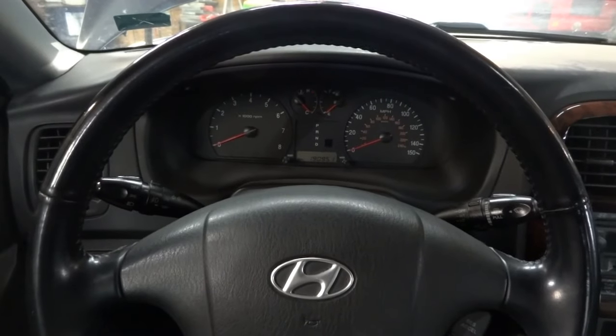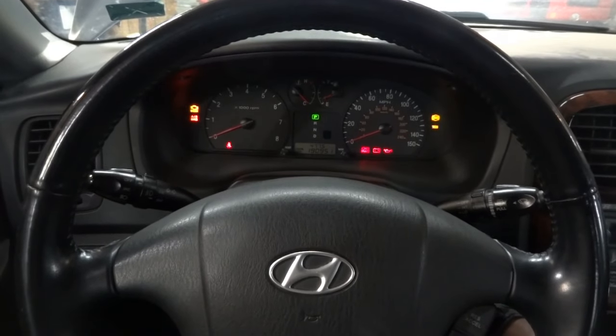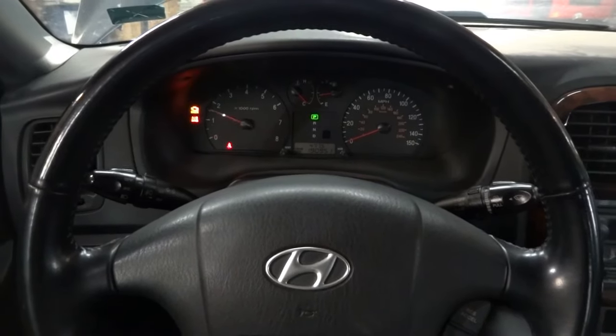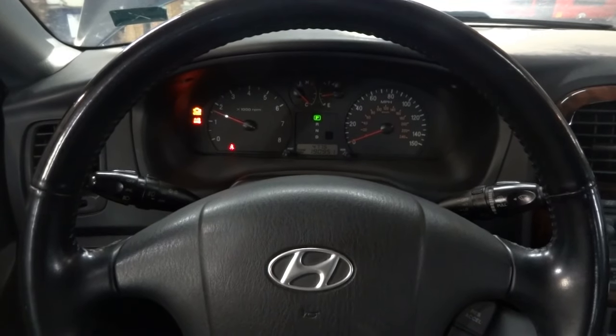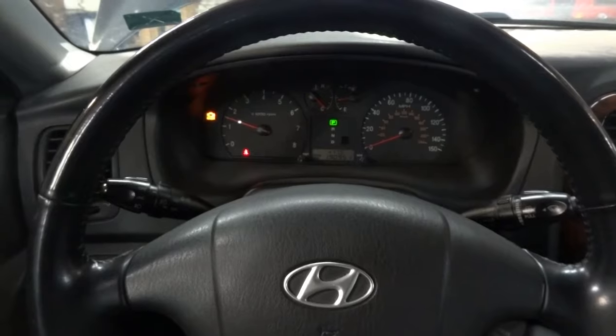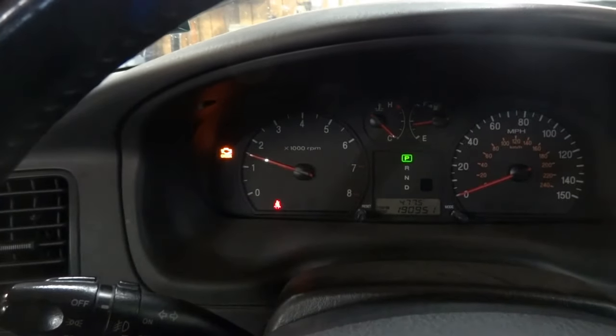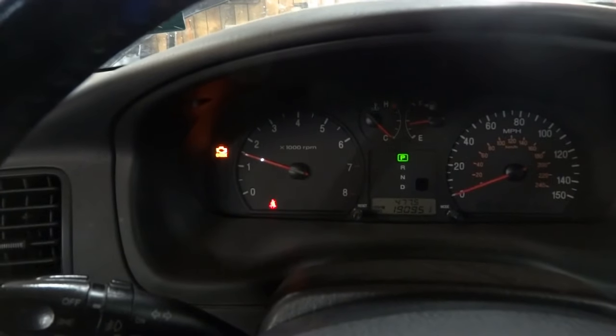We're going to confirm the customer's complaint by starting the car. So let's start the engine. The car is running, and as you can see, the check engine light remained on. Customer's complaint confirmed.